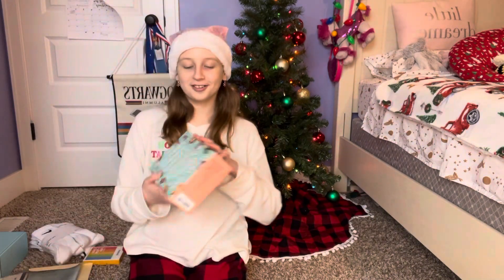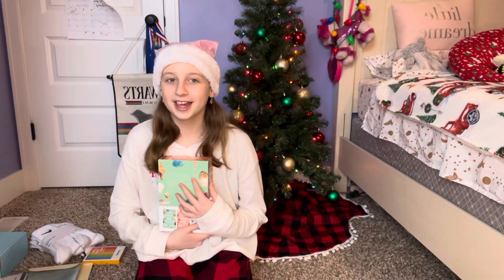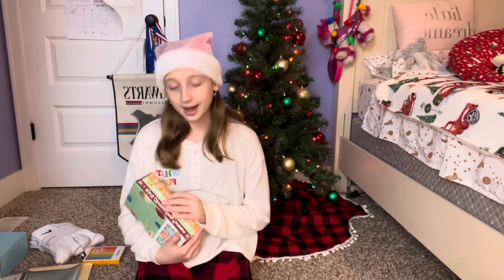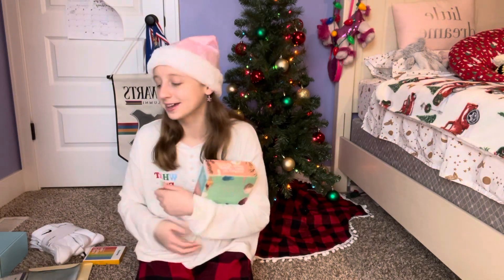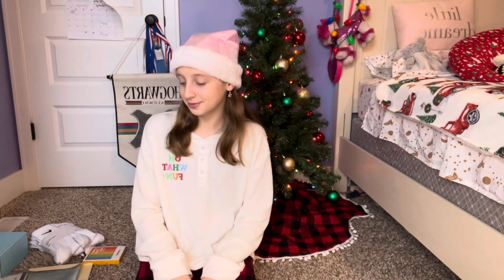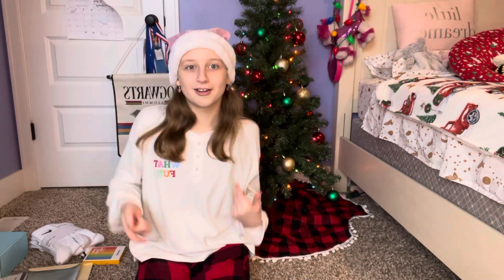I also got all three of the Summer I Turned Pretty books. I'm probably going to start reading the first one over break. I'm so excited for these because I wanted them so bad and I'm so excited that I finally get to read them. I was obsessed with the show when me and Lillian watched it together, and now I get to read the books.